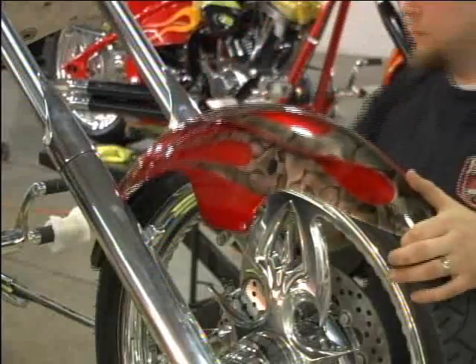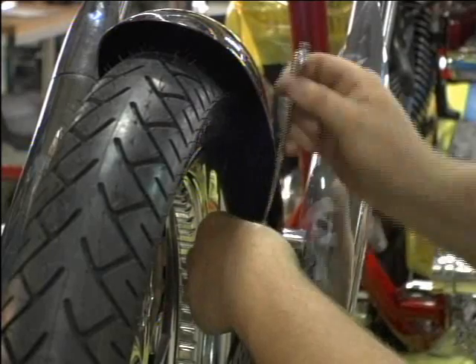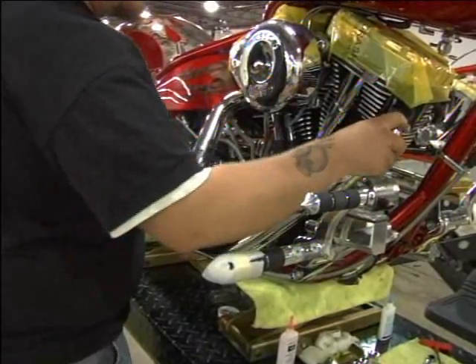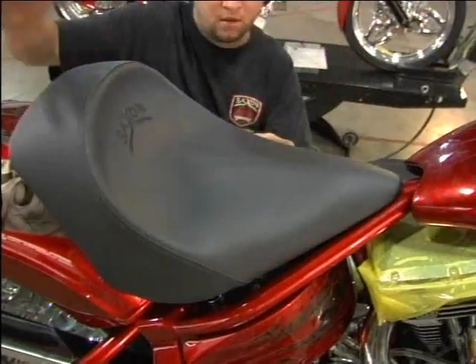At the last station of the line, we install the parts that have the highest likelihood of damage in the process, so we save those for last. In stage four, we start by installing the exhaust, put on the gas tank, front fender, and bleed the brakes — just all the final touches to get the bike over to PDI to be ridden and sent out to the dealer.